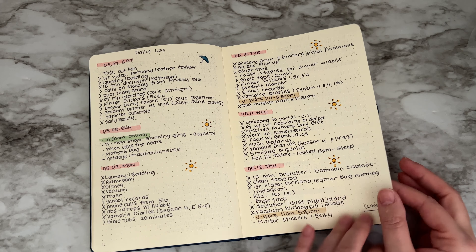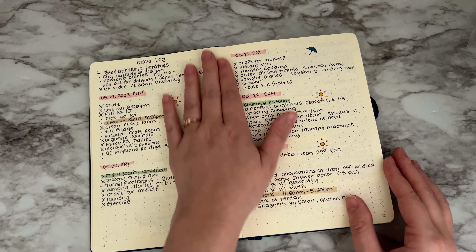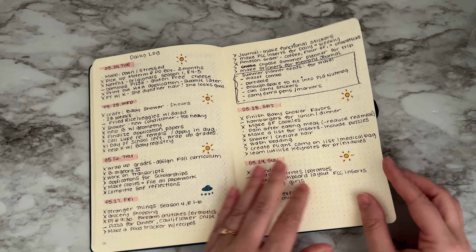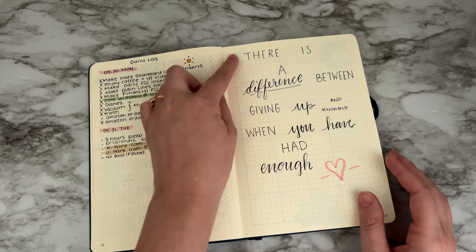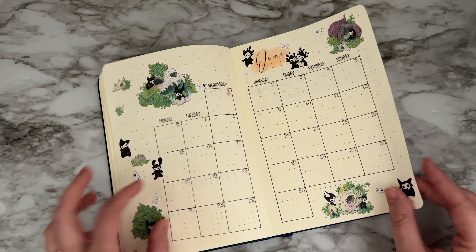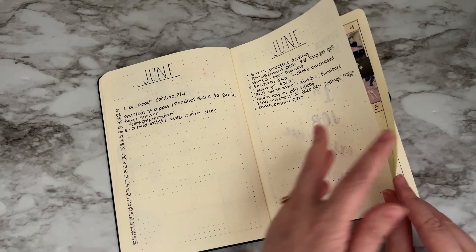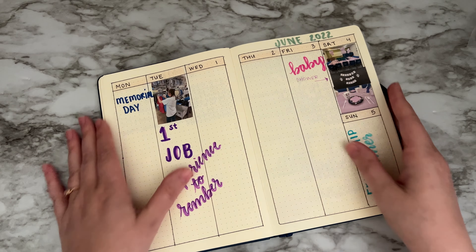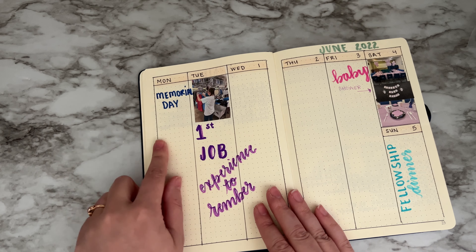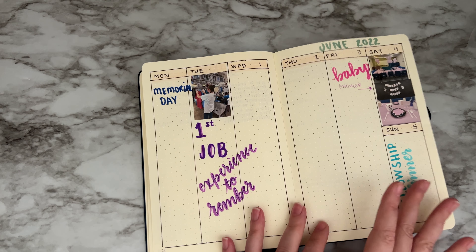I added some weather tracking with colors, and I also added some little quotes. But what I really added since the last update was photos, and I did a weekly spread. I started this one at the beginning of June.